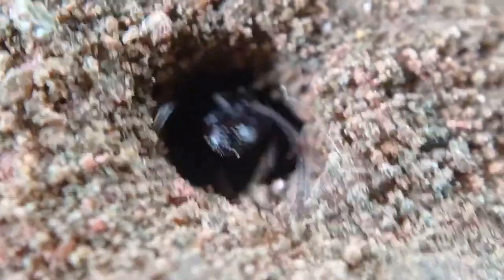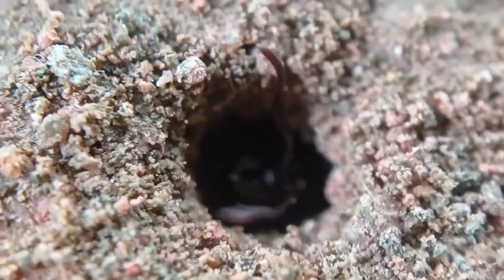Hey guys, Sulimir here, and today we're doing a species video about what we call the hunter ants. The scientific name for these ants is Odontoponera denticulata. That was fact 1.